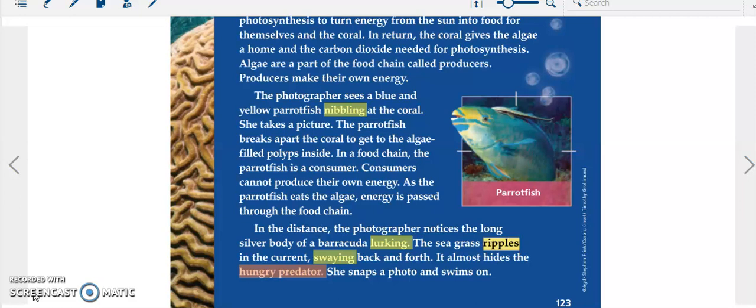In the distance, the photographer notices the long silver body of a barracuda lurking. The seagrass ripples in the current, swaying back and forth. It almost hides the hungry predator. She snaps a photo and swims on.